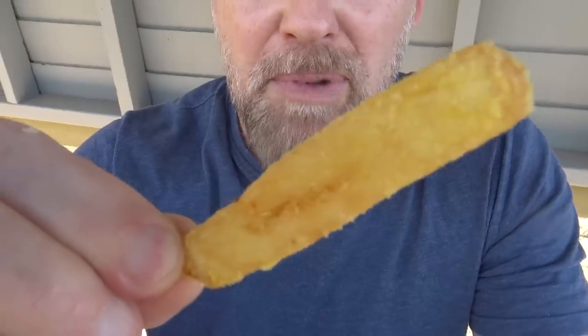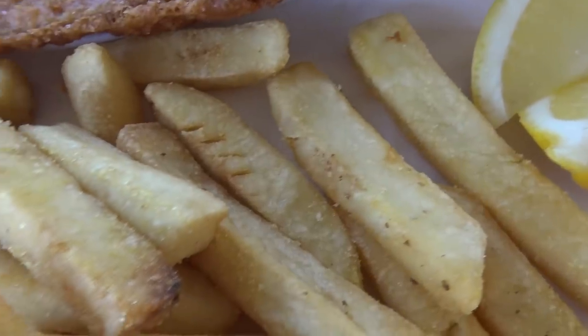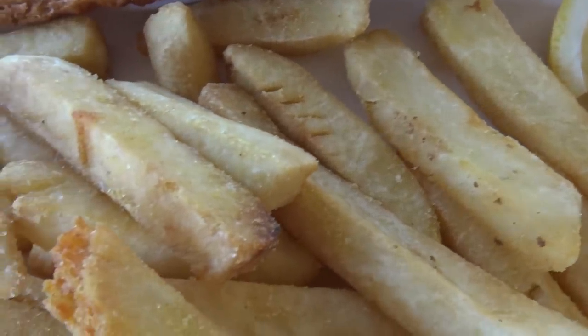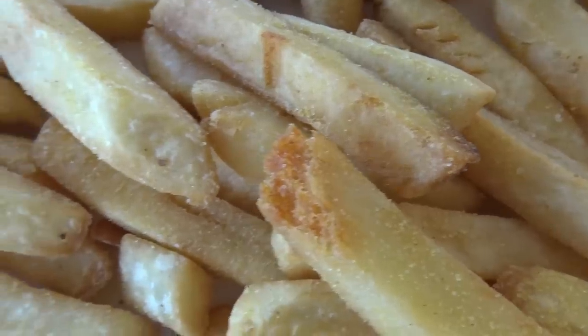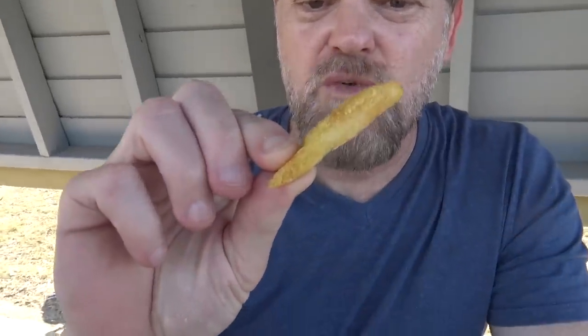Beautiful chip with some chicken salt on it — looks nice and crispy. Man, these chips are some of the best I've had on my journey. They're beautiful — nice and soft inside, crispy on the outside, and beautifully seasoned as well.